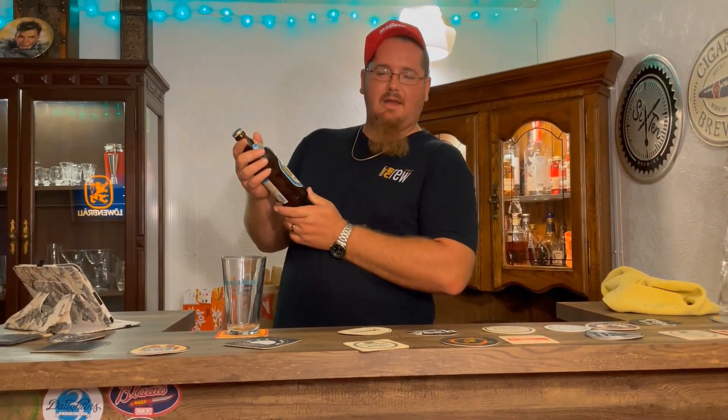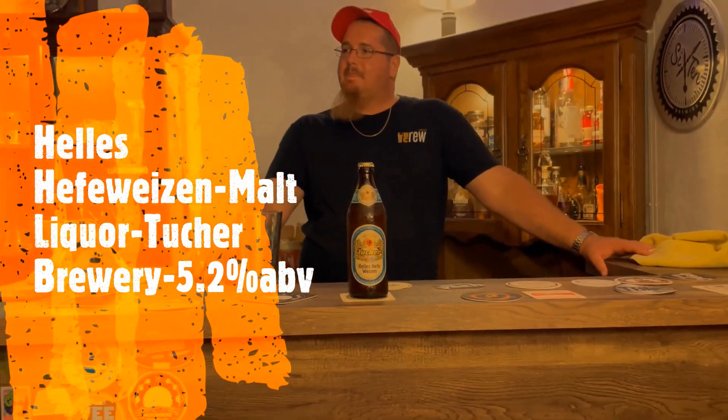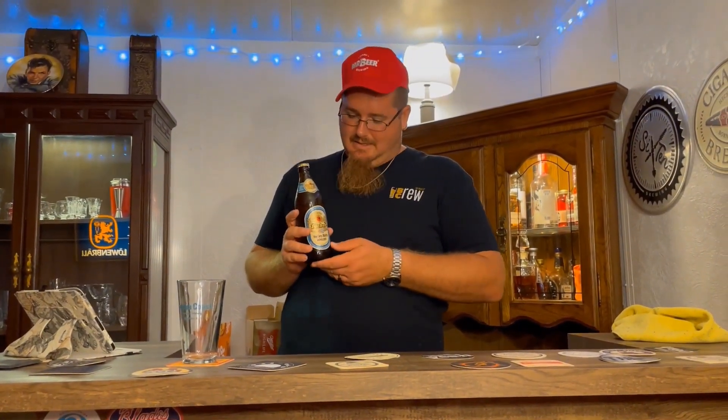I have here the Tucher Helles Hefeweizen. The story with this is I first tried a Tucher beer a few years back when I went to a show — Gobstoppers or something — up in The Villages in Florida, the largest retirement community in the world. Lots of golf carts. At this show I'm looking for a craft beer, something good and different, and a Tucher beer from Germany pops out. It was the Kristall Weizen — I have to find it again and that'll be in a future review. Pretty much everything I've ever tried imported from Germany is amazing; the Germans know their beer very well.